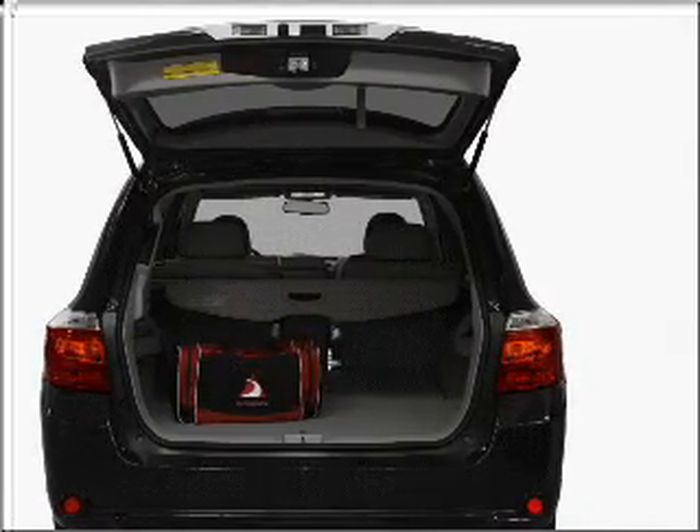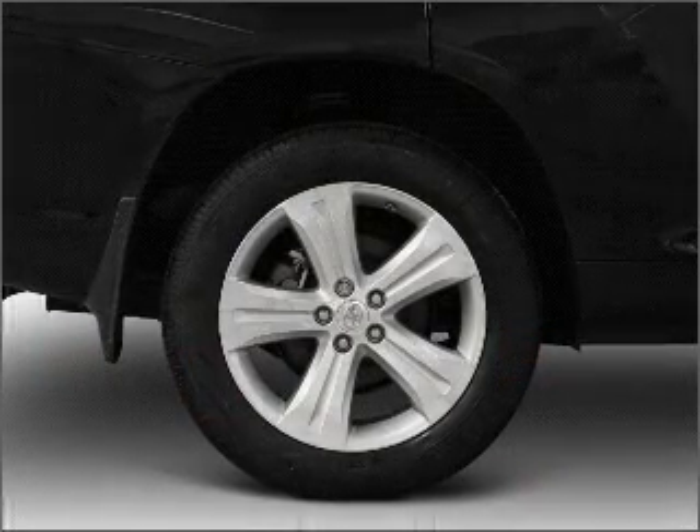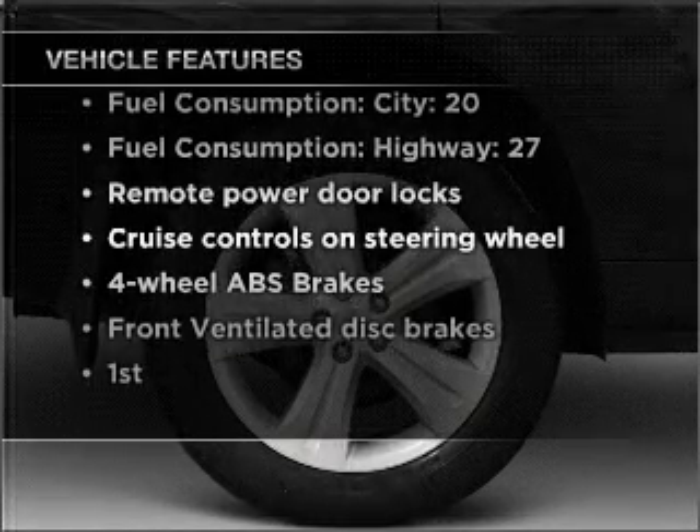Premium wheels give a more luxurious look. Anti-lock brakes help you bring your vehicle to a safe stop, and with these notable features you won't want to miss out on the opportunity to own this amazing vehicle.